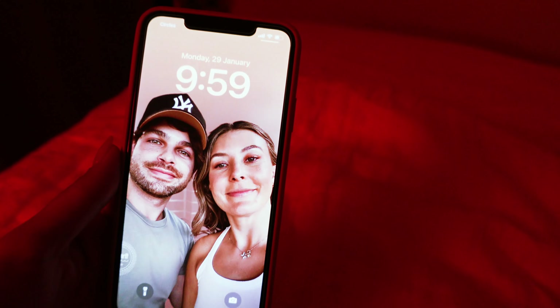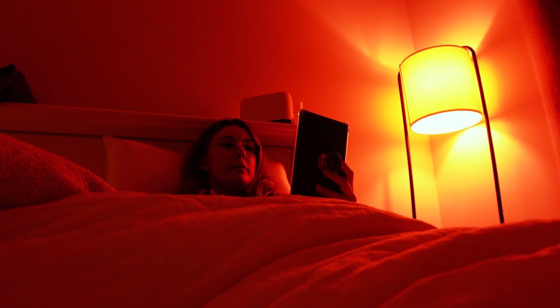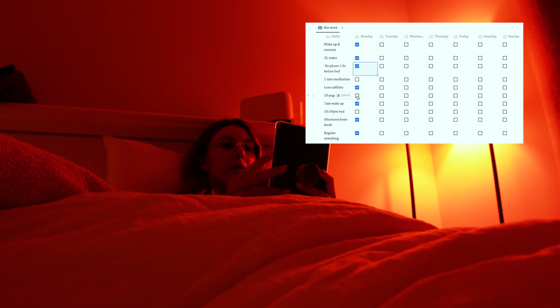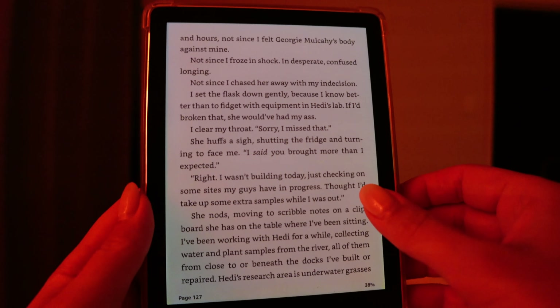I haven't meditated or read anything yet, so I'm going to read now and then John and I are going to do a meditation because I'm running late. It felt really good to tick off the habits I had planned out for myself today, and now finishing off with the meditation.